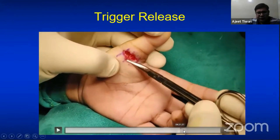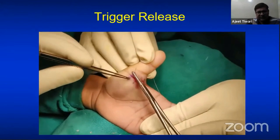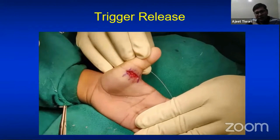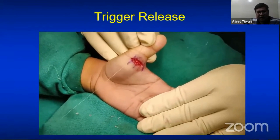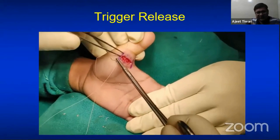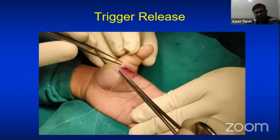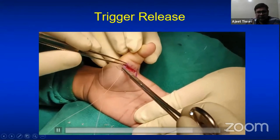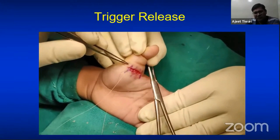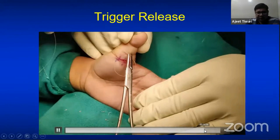Place sutures — I recommend absorbable sutures, because in children repeated dressings and suture removal are difficult. I use 5-0 or 6-0 Rapid Vicryl, which dissolves early. After suturing, apply a bulky dressing keeping the IP joint exposed, and instruct the patient to passively or actively extend the IP joint. After one week the dressing can be removed, and since the sutures are absorbable there is no need to remove them. The patient can use the thumb after one week.